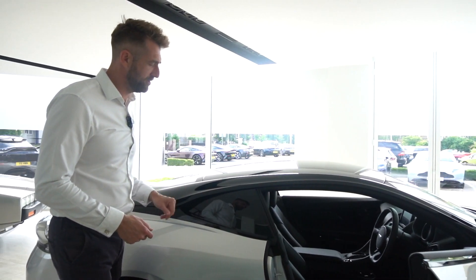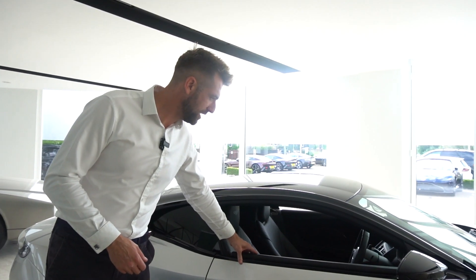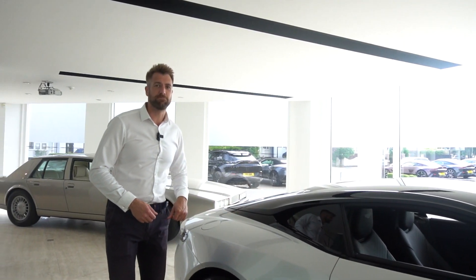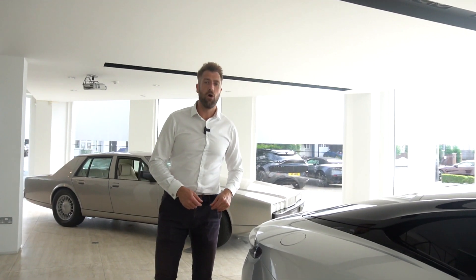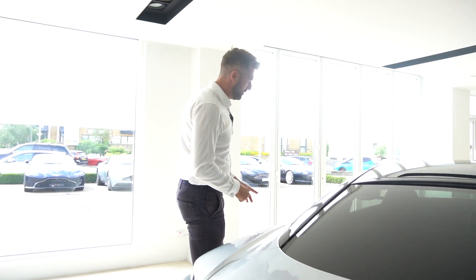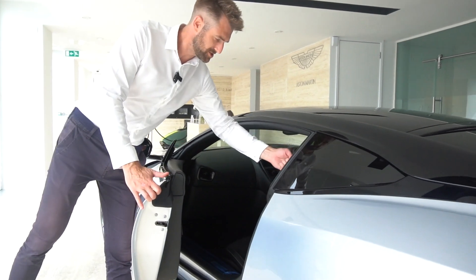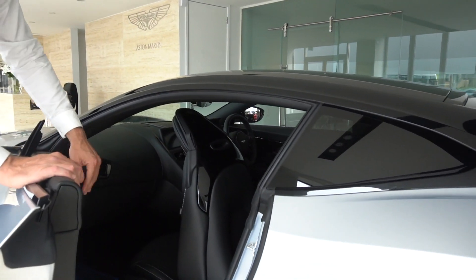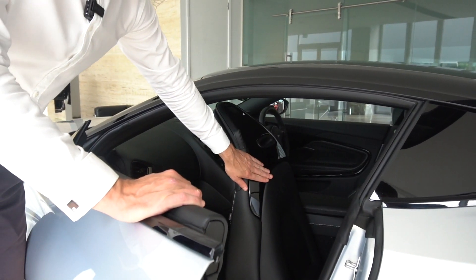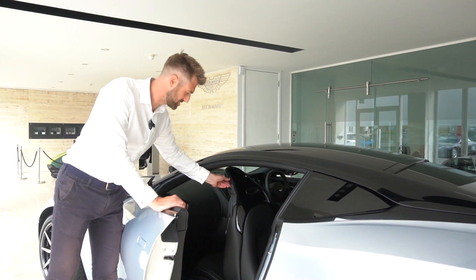Quite unusually for the DB11 — and you'll probably see it better on the passenger side as we walk around — this particular car has the match-to-trim inlay on the back of the doors and the back of the seats, just to add a little bit more bespokeness to the car. When you pull the seat forward to let passengers in the back, we also have the gloss black piano trim on the back of the seats, which is a lovely finish.